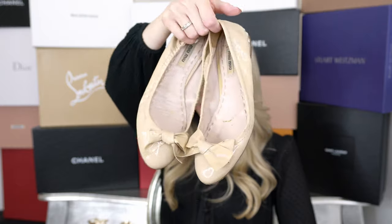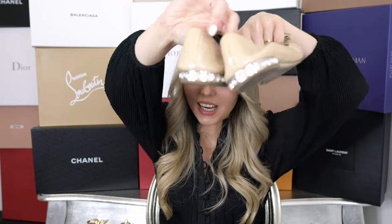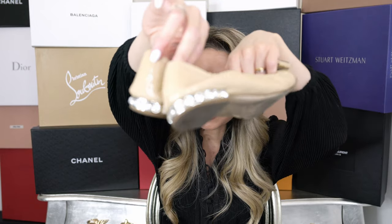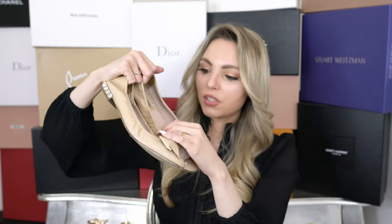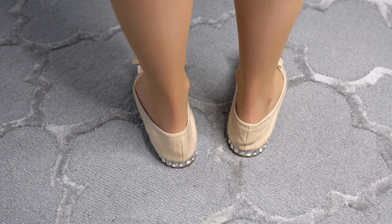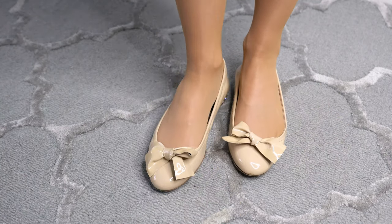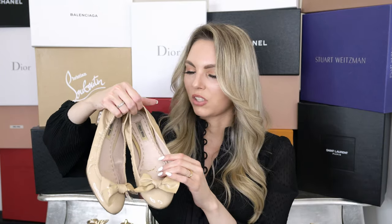I also have this classic nude-colored pair of Miu Miu ballerina flats with crystal detailing in the back. I have to say I'm not the biggest fan of the color anymore — I've worn them quite a few times and they're true to size, but the color really isn't working for me. I don't really love cream and I don't think it suits my skin tone. I still have them in my collection but will probably sell this pair very soon since I never really grab them anymore.